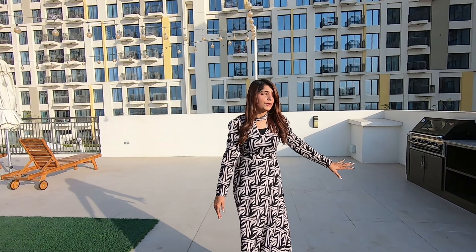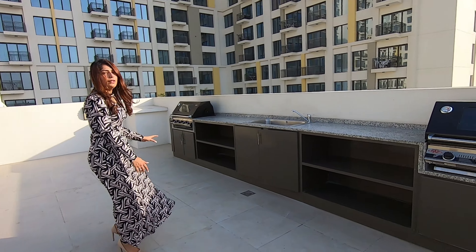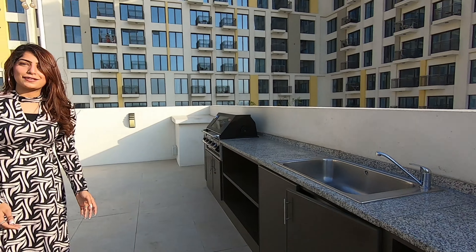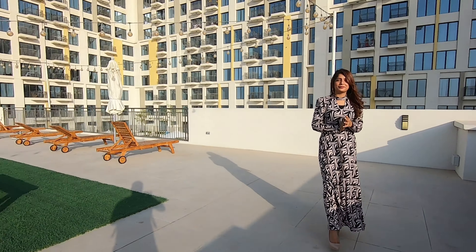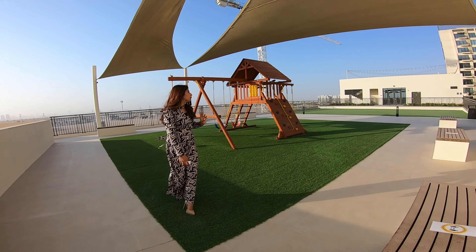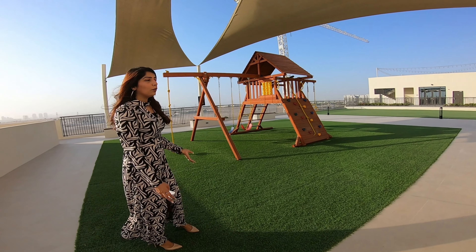Over here I would like to show you the barbecue area. This area is one of the most amazing parts of this building as well. It is fully equipped — everything is available over here. All you need to do is bring your friends, family members, and some meat of course. Over here we also have a children's playing area where you can enjoy playing.